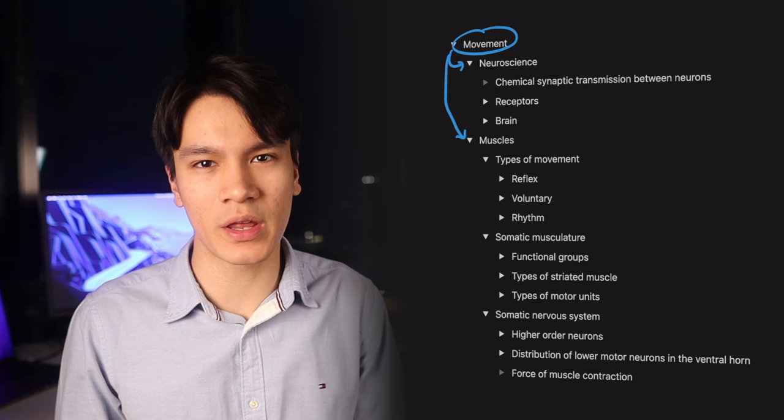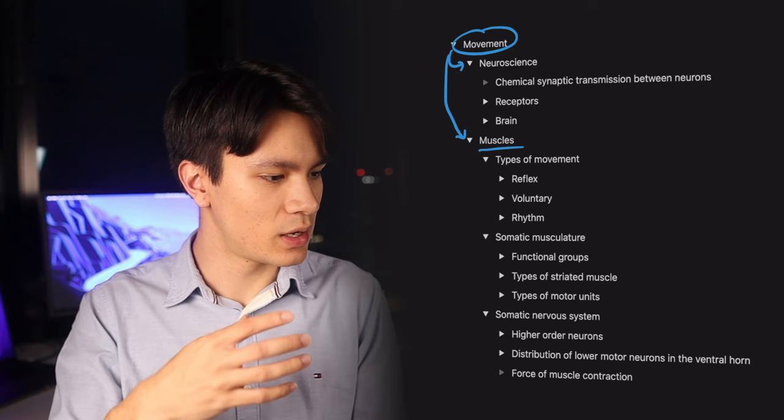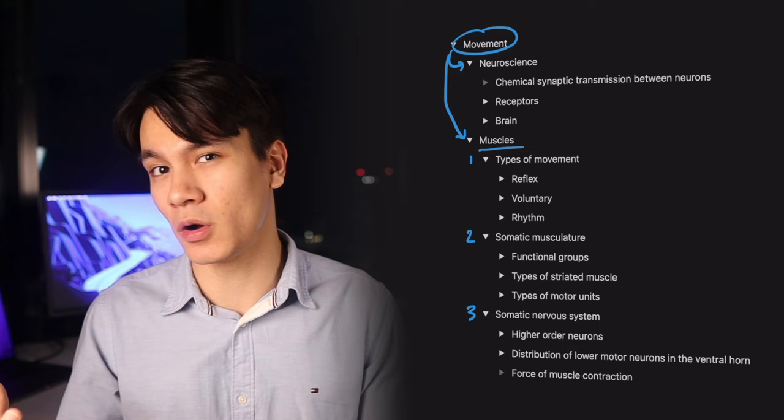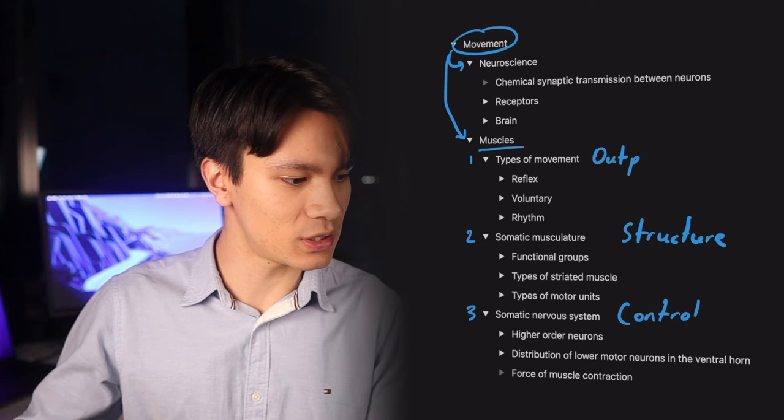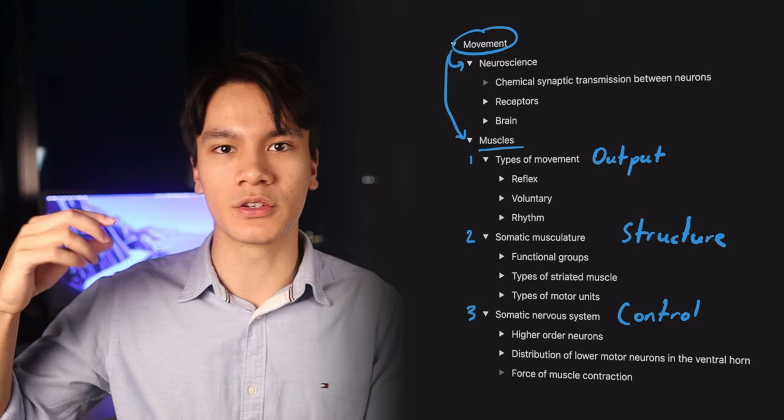Looking at it quickly here, when I break down movement into muscles, I'm thinking about what are the three most important things to know about understanding muscles. There's the structure — the somatic musculature — and we have the somatic nervous system, which is kind of like what powers and controls it. Then we have the different types of movements as the output of these two things working together: the structure of the muscles themselves, and the innervation to them.